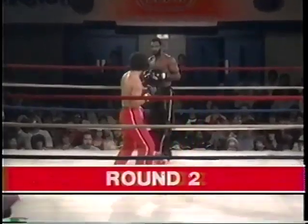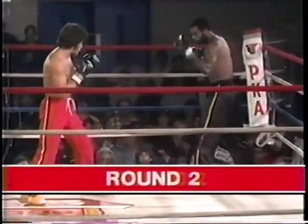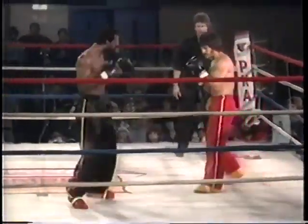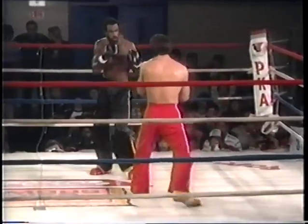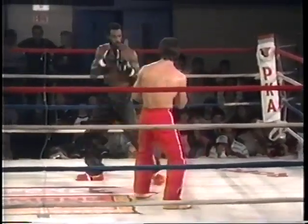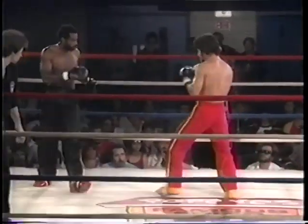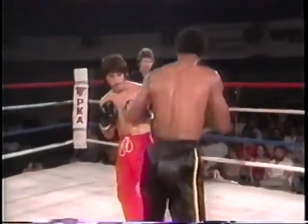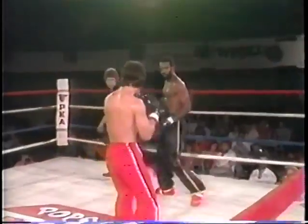Oliver Miller in black, McComb in red. McComb coming out with a little bit more determination now. Oliver Miller, a very articulate young man from Columbus, Mississippi. Started his karate in 1973, been in full contact training for three years. Started full contact at Mississippi State University where he's an accounting major.